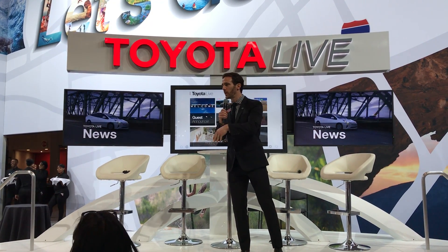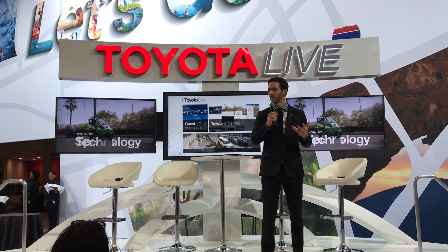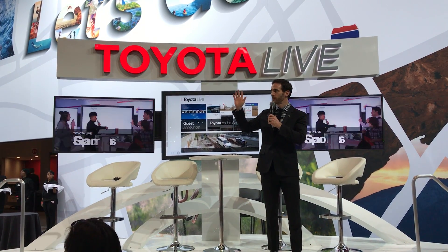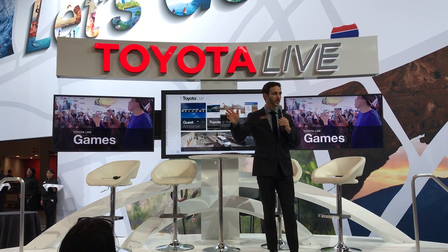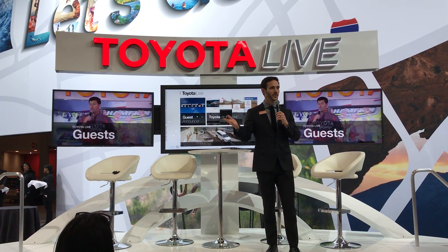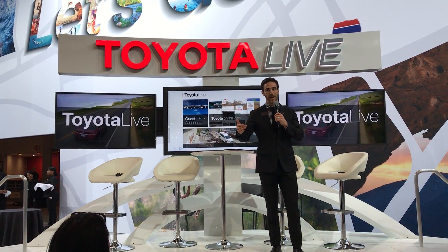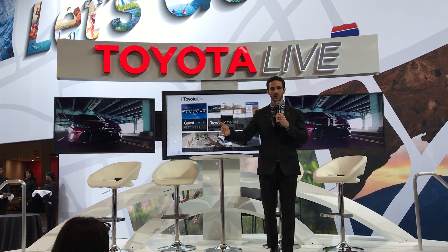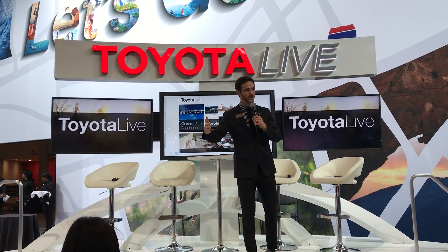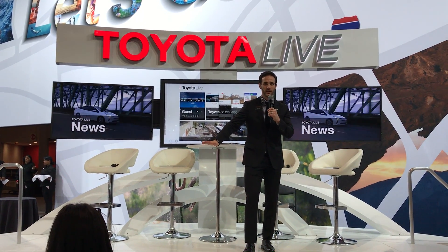Thinking forward to where Toyota is going in the future, we have a fuel cell vehicle called the Toyota Mirai. It was recently introduced in the last couple of years and is the first mass-produced hydrogen fuel cell vehicle. It runs completely on hydrogen gas, which combines with oxygen to produce electricity — so you have a zero-emissions vehicle that you can fill up in just five minutes. It also has 312 miles of range, which is a great advantage over battery electric vehicles. This is where Toyota sees the future of the automobile going, and there's a whole display showing how the chassis works.